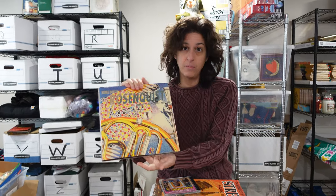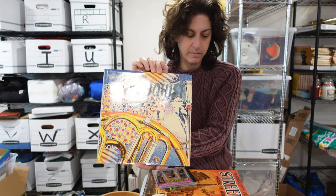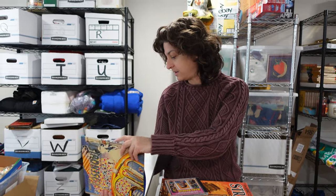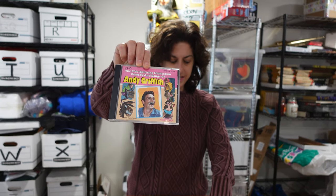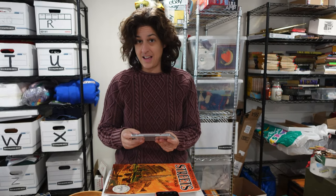Here we have a really cool art book by Rosenquist that we picked up at Goodwill a while back. It sold for $30 — we got it for three. And we have an Andy Griffith CD. People do still buy Andy Griffith CDs, apparently. We sold that one for $12.